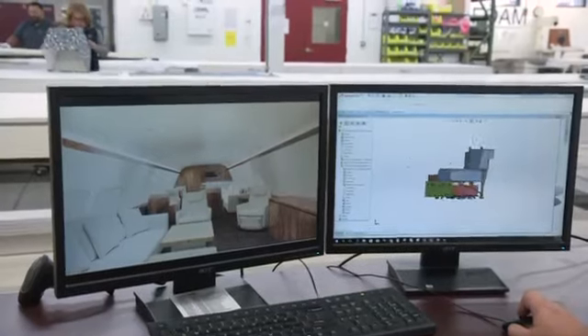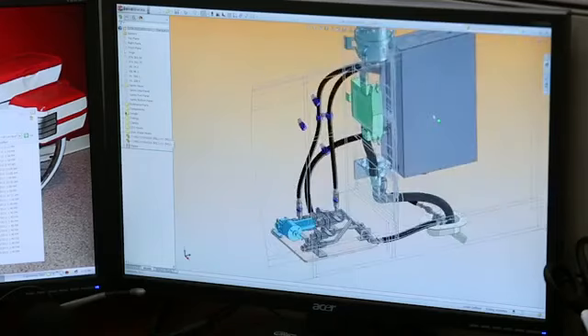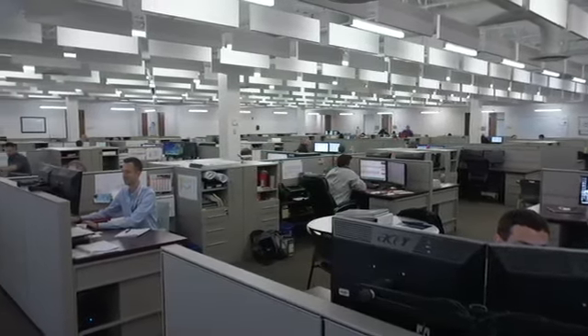Comlux has a full complement of engineering staff that includes all disciplines — from interior engineering, to full structural engineering, to mechanical systems, thermal fluid systems, to electrical engineering, flight sciences, and all the support staff required to engineer a first-time quality product.